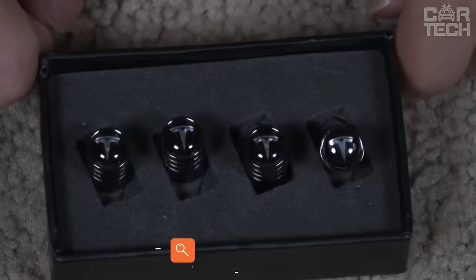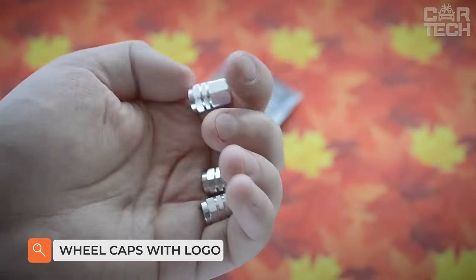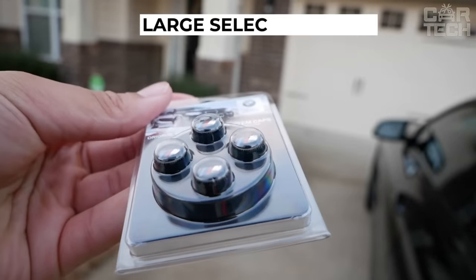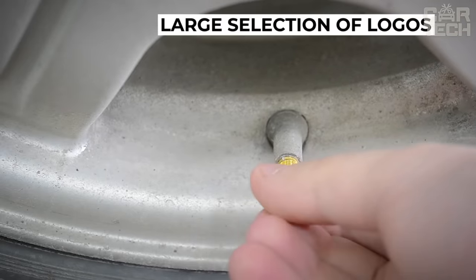To protect the nipples from dirt, ordinary plastic caps are used. We offer to replace the standard plastic products with caps featuring the logo of your car, with a wide choice of manufacturer logos. The delivery set includes four caps to protect wheel nipples.